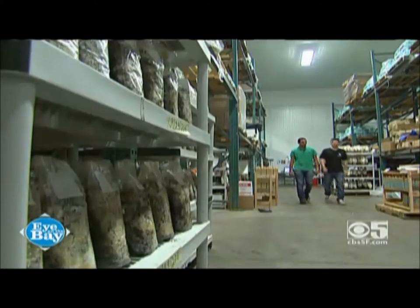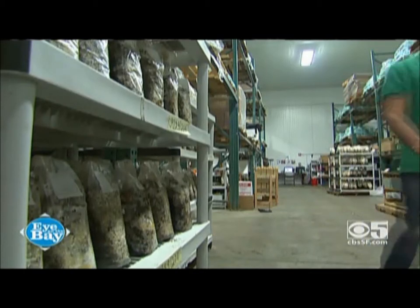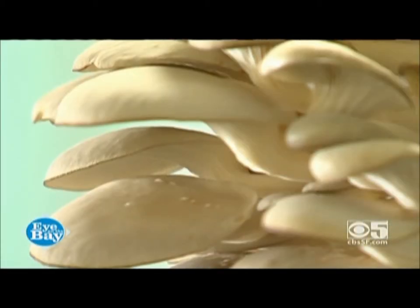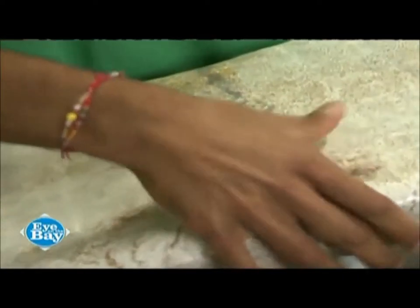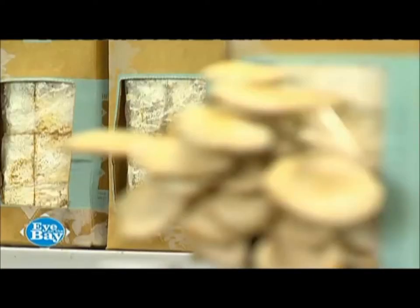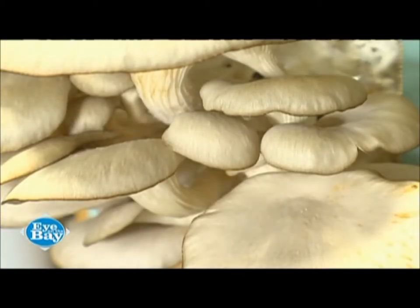We walked into our kitchen and said, let's somehow turn this into a little mini mushroom farm. We literally went to Ace Hardware, picked up 10 buckets, added coffee grounds to them, added some mushroom seed — or spawn, as it's called — and after about three weeks we came back from spring break and we had one bucket that had a beautiful crop.